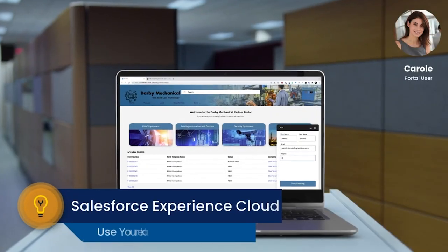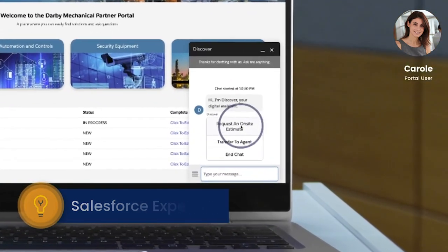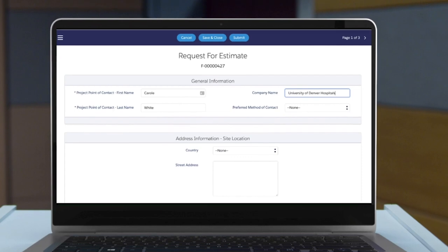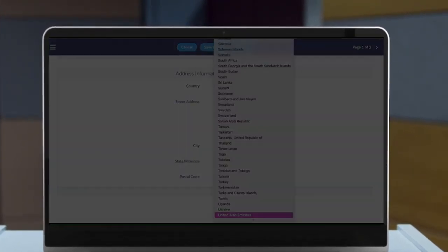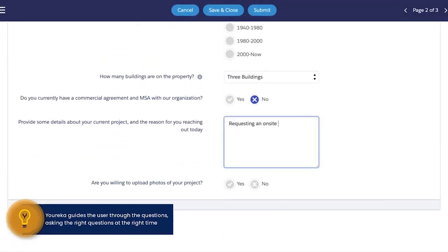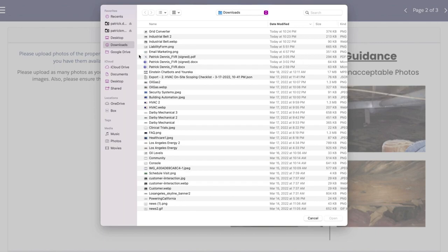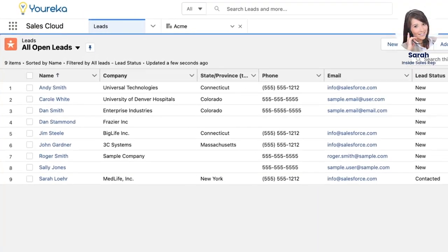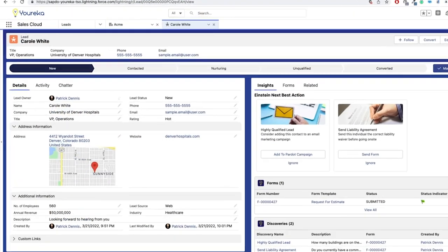Suppose an organization, say in the manufacturing or construction industry, has a partner or customer portal on Experience Cloud. From that portal, Carol is requesting an engineer go on site to create an estimate or a quote for a current project. The portal provides Carol with the ability to fill out a detailed form for requesting an on-site visit to produce the quote. Carol fills out all the necessary information and is guided through the form, presented with the right questions at the right time, guiding her through the checklist. Upon completion, a lead record is created in Salesforce with all the information about the individual who submitted the request form.